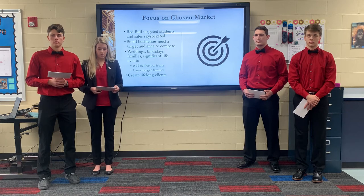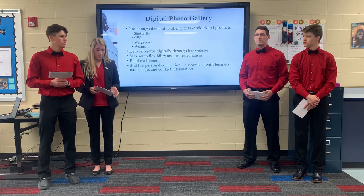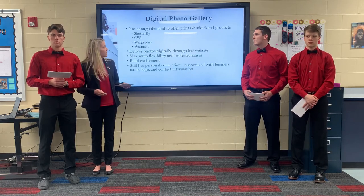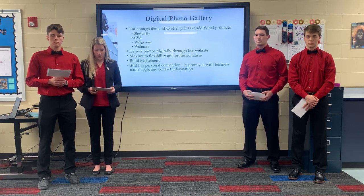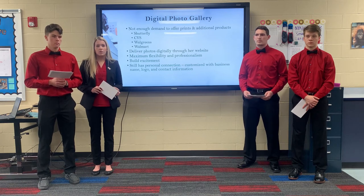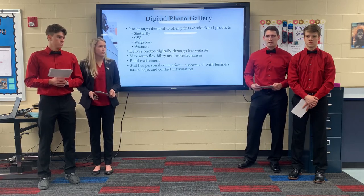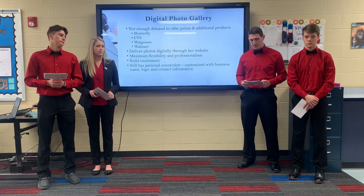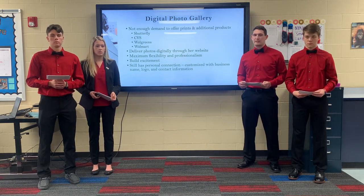Our final change that we suggest Katie consider is to no longer offer photo prints and to not add any additional products. First, it takes up a lot of time that Katie could use either spending time with her family or taking more photos. Second, with all the resources in today's society offered by CVS, Walmart, Walgreens, and Shutterfly, the chances that people actually buy these photos or additional products from Katie are very low. Katie could deliver all of her photos digitally through the website we showed earlier, allowing clients to download and print them at their convenience. Overall, delivering client files to an online photo gallery will give Katie maximum flexibility and professionalism. Online galleries will build excitement in her clients and present her images at their best, with clients excited to open the link the moment they receive it.